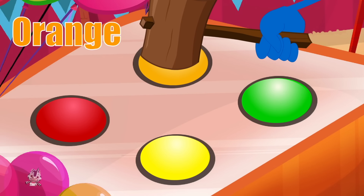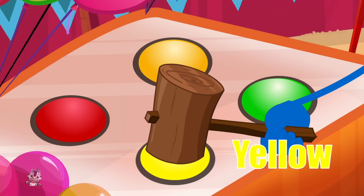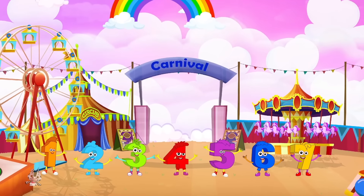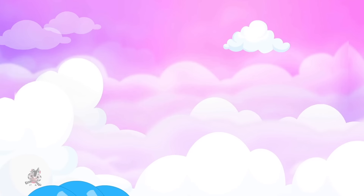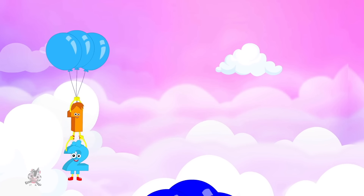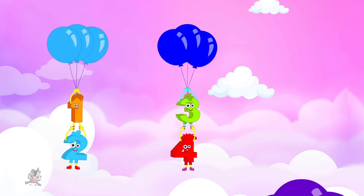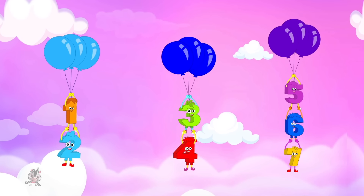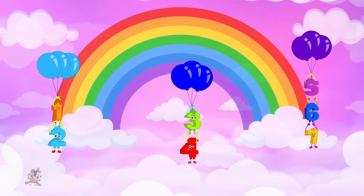Red, orange, yellow, green, green — these are the colors of the rainbow. Blue, indigo, and violet — these are the colors of the rainbow.